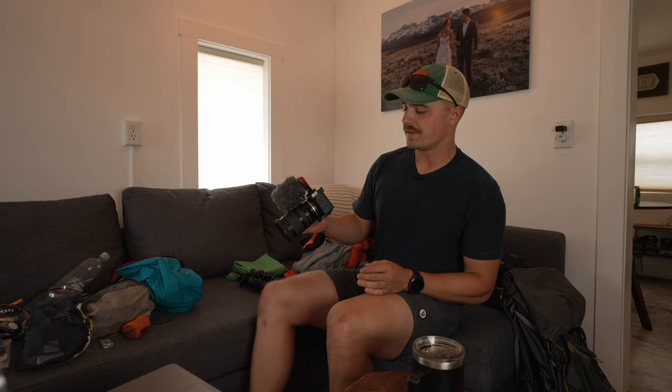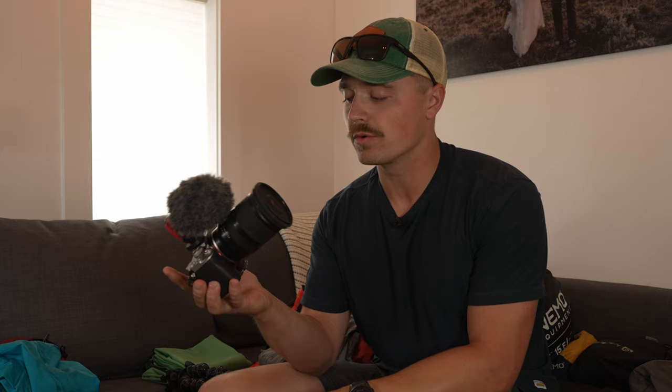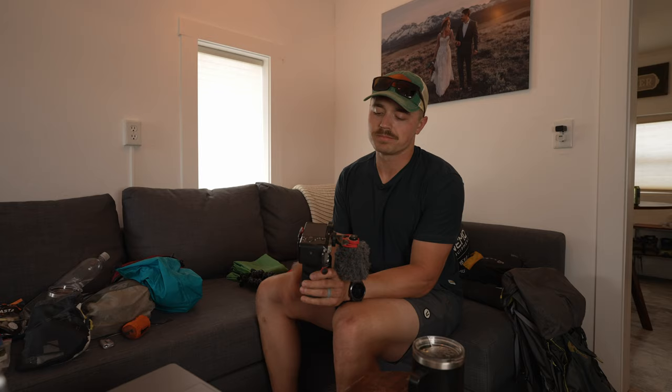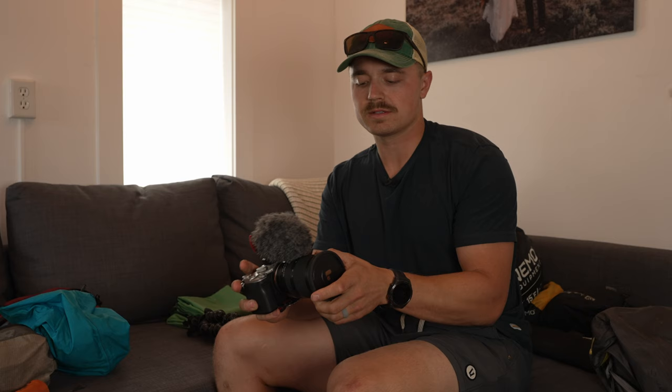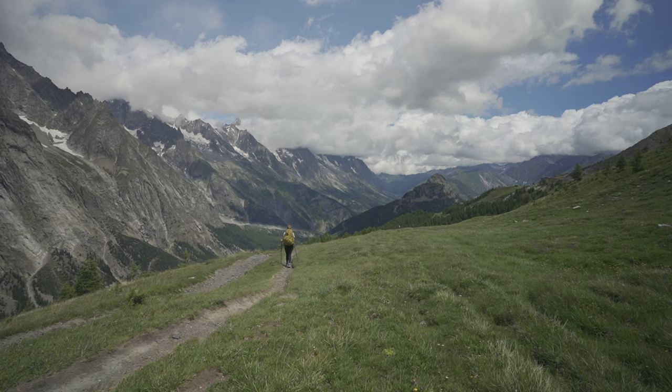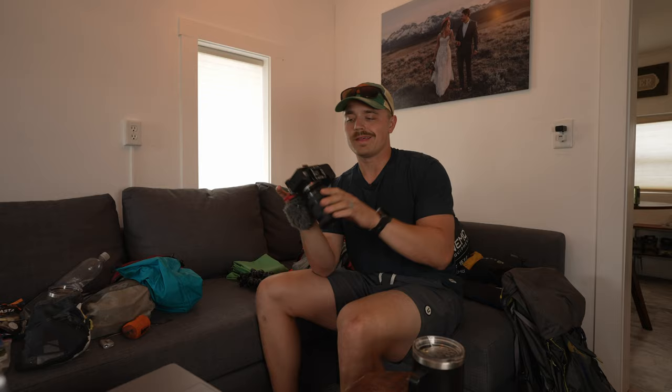My main camera was a Sony a7C — a full-frame compact camera with a fold-out screen that rotates and folds back in to protect it. I had a Rode mic on top, a Tamron 17-28mm wide-angle zoom lens, and a variable ND filter. On the bottom was a Peak Designs base plate that fits into the shoulder strap clip and into the tripod. There are also little dongles that connect into a sling.